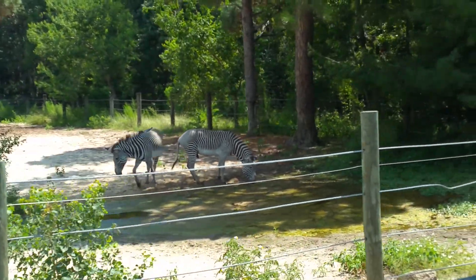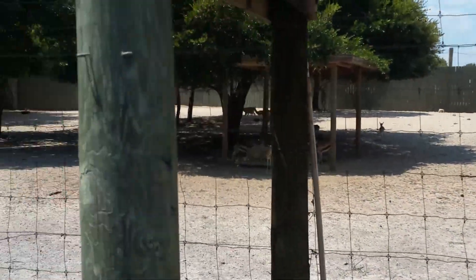That is called pronking. It lets a predator know that the gazelles are fit and strong and would be very hard to catch.